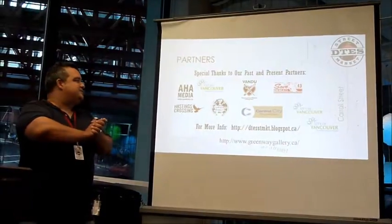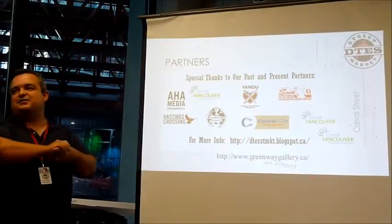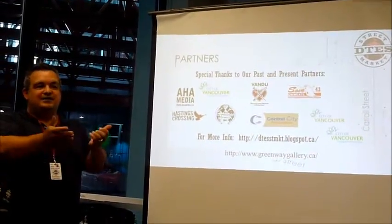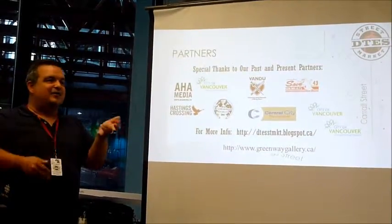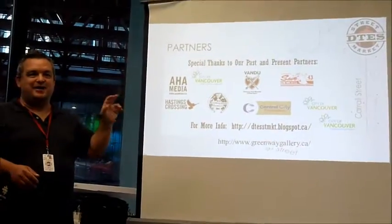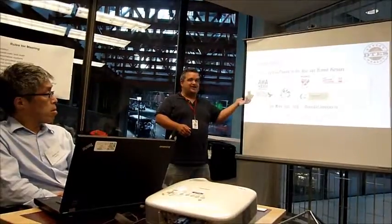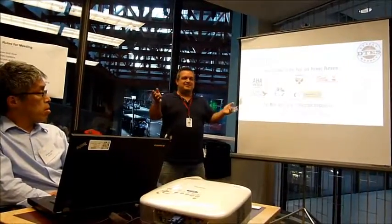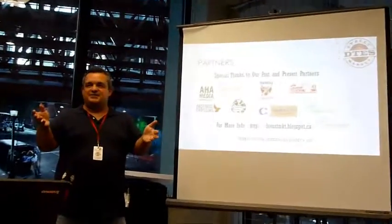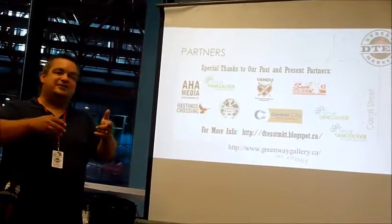We've had a lot of partners and helpers along the way. It's a bigger operation than a lot of people realize, and we hope we've communicated that we've done a lot of hard work. We're willing to do more hard work and keep trying to do better with the resources and volunteers we have. I hope you still have questions that will allow us to improve our operation.